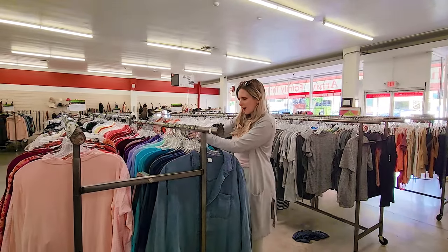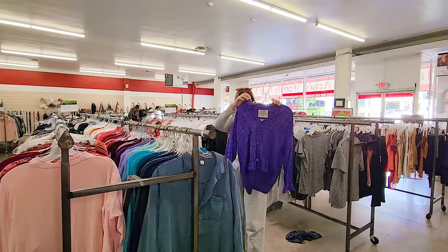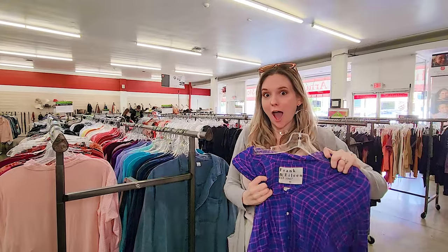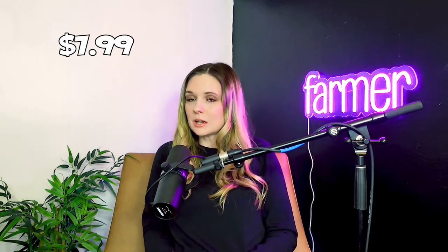The first thing I found was this Frank and Eileen shirt, which is a reseller's favorite because it's very expensive at retail and it always sells. This shirt retails between $200 to $300, and I've sold this brand so many times. In fact, I just scored 15 of them at Goodwill and one sold the same day for $169. Since this one is pre-owned, I think we could get somewhere close to $100, and it was only $7.99.